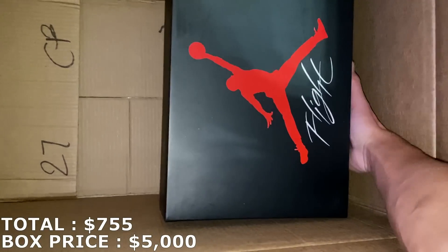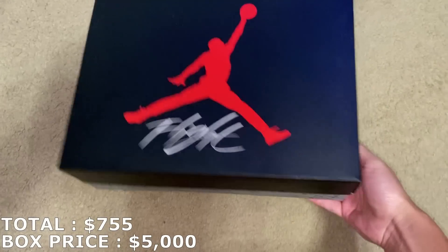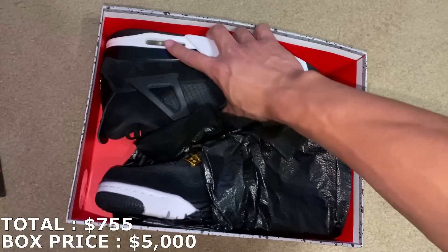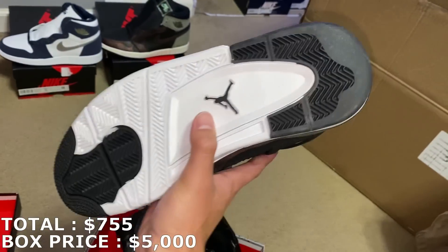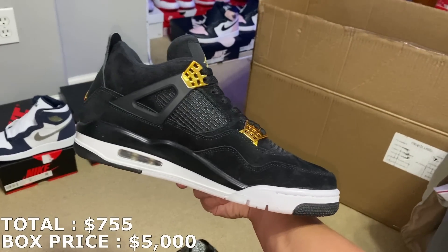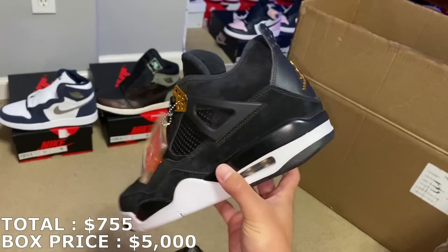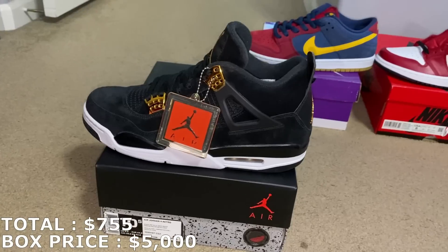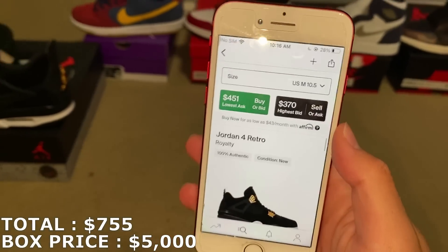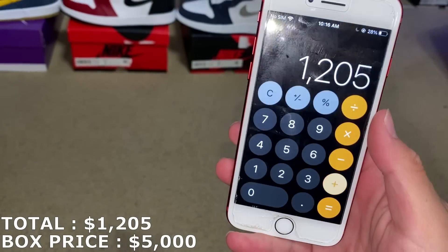Two more shoes from this smaller box, then the Jordan 4 box and a huge Yeezy 700. This next one has an older label, size 10.5. I've actually had this before — got it from a Hang the Tank box, and this one's brand new too. A pretty good shoe. The last one was going for like $450–$500-ish. These in size 10.5 going for about $450, so I'll put $450 for them. That adds up to $1,205 — officially over $1,000 with the first five shoes.